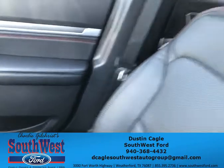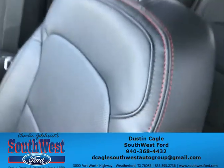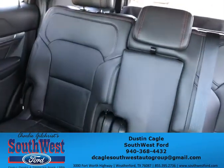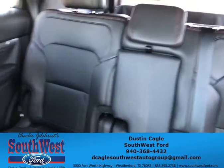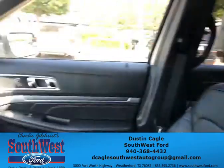The inside color is black leather with red stitching — looks very nice. You also have the back seat with leather as well, and there is third-row seating in the back too.